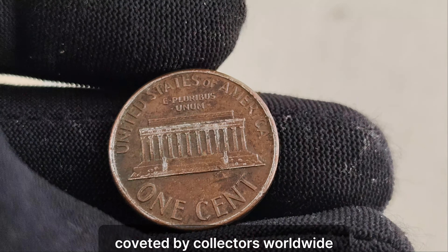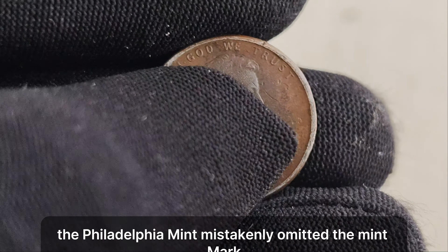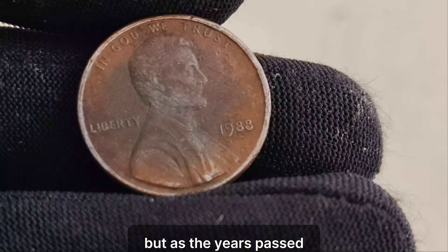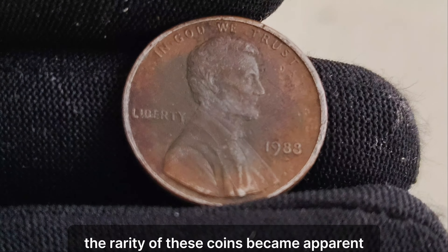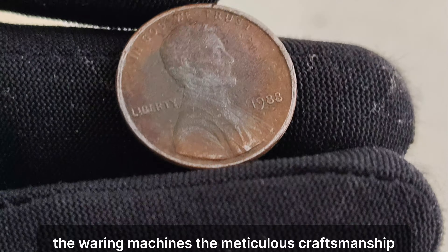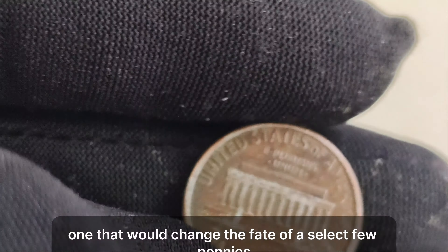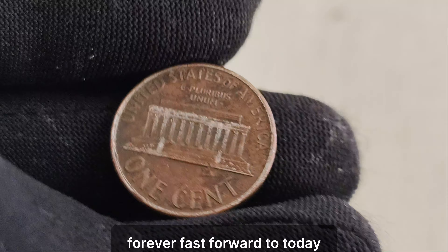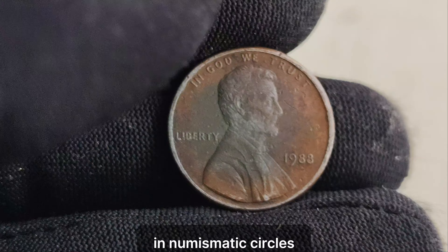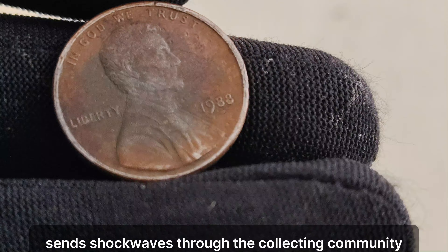You see, in 1988, the Philadelphia Mint mistakenly omitted the mint mark P on a small batch of Lincoln pennies. This error went unnoticed at the time, but as the years passed, the rarity of these coins became apparent. Imagine the bustling halls of the Philadelphia Mint in 1988 — the whirring machines, the meticulous craftsmanship. Yet amidst this organized chaos, a small oversight occurred, one that would change the fate of a select few pennies forever. Fast forward to today, and the 1988 no-mint mark Lincoln penny has become a legend in numismatic circles. With only a handful known to exist, each discovery sends shockwaves through the collecting community.